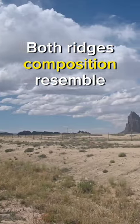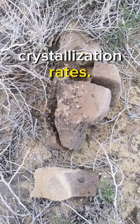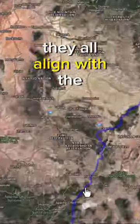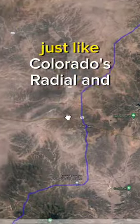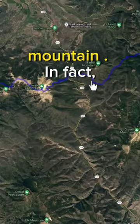Both ridges' composition resembles Ship Rock stacks, suggesting similar cooling and crystallization rates. Intriguingly, they all aligned with the Continental Divide, just like Colorado's Radial and Parkview Mountain dikes, as each ridge leads to a respective mountain.